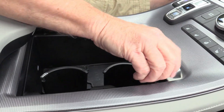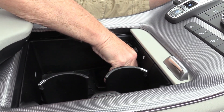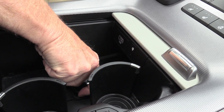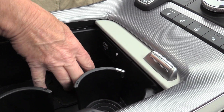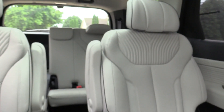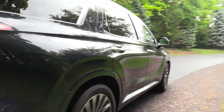We've got a wireless charger down here — easy to put the phone right in there. There we go, it starts to charge up. And again, three rows of seats — room for seven right now, eight if you don't get the captain's chairs.